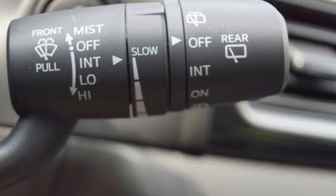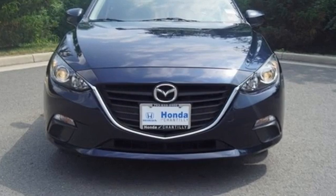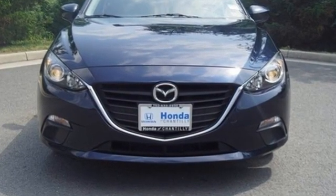Kelly Blue Book calls it exceptionally stylish and fun from day one. For all the things that drive you, there's Mazda. Hurry in today for a test drive.